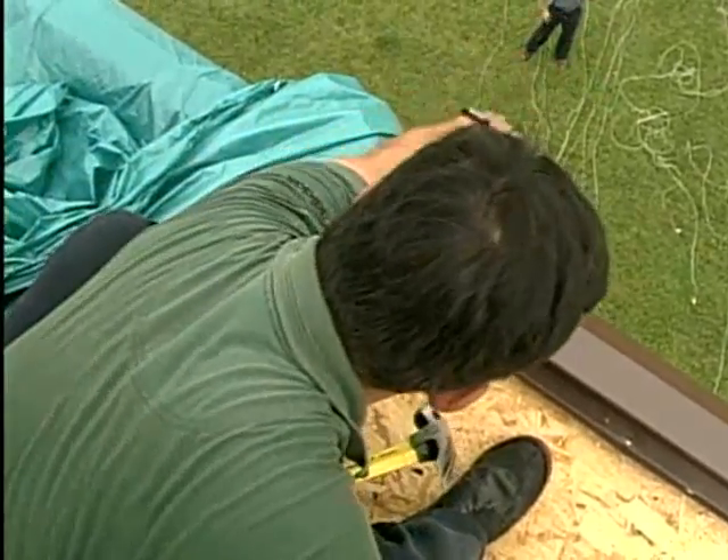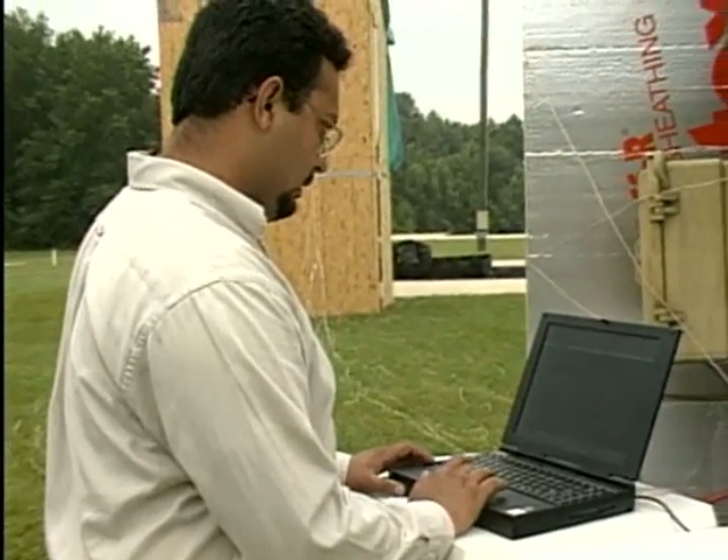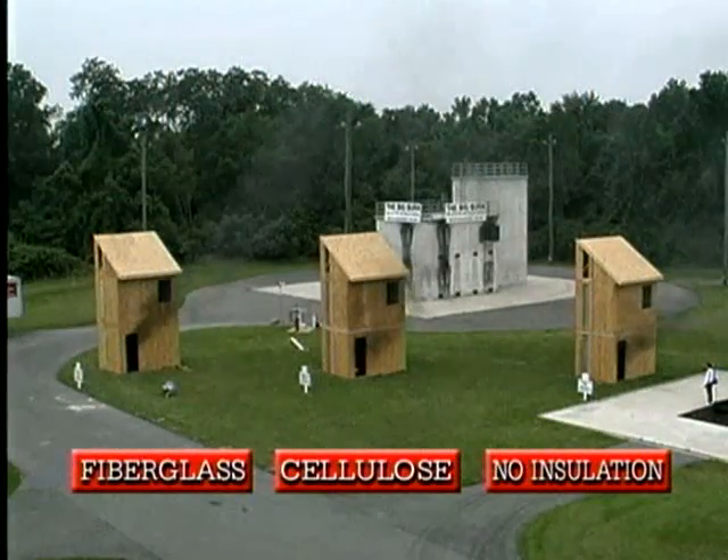Using state-of-the-art technology, technicians were able to monitor temperatures throughout the entire test. Cribs — stacks of wood designed to mimic the contents of a room — were ignited simultaneously in all three buildings.